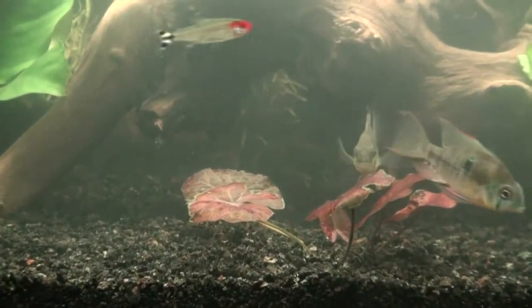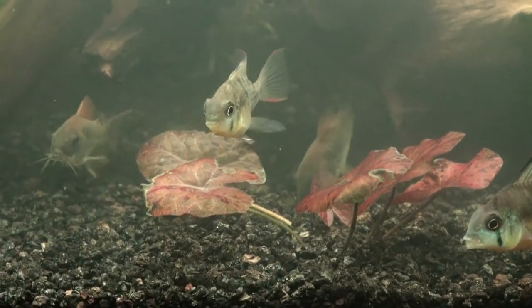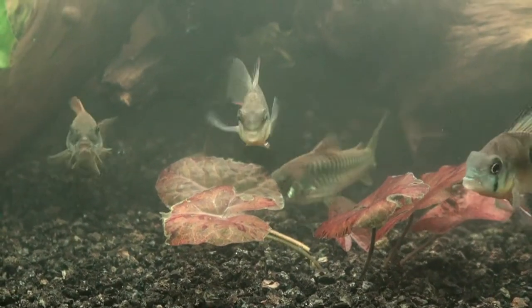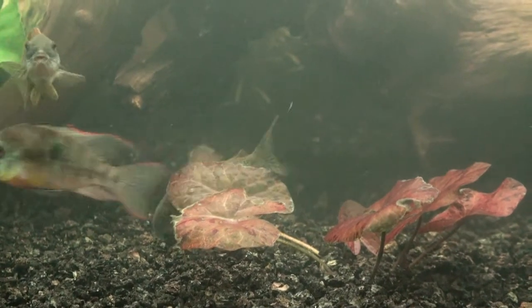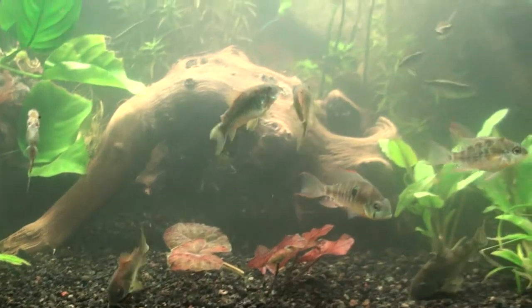My tiger lotus was dying off - I saw two of them melt and I was starting to get discouraged. But this new leaf popped off, that little small one in the back where the cory cats are digging. That one came through so I know it's doing fine.